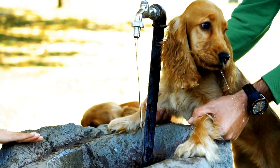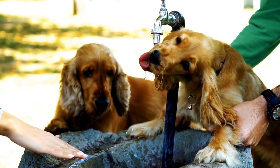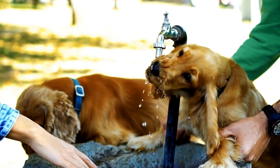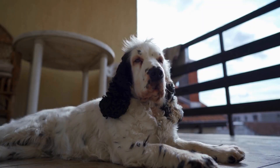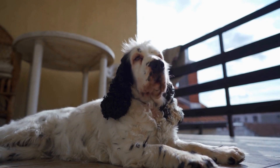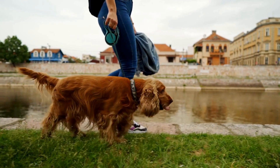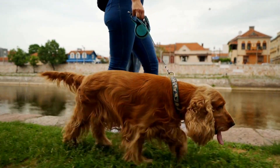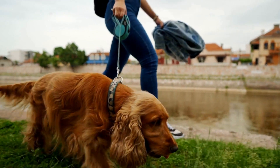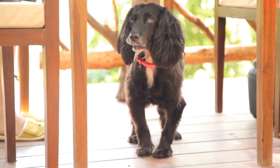This early warning system can be a lifesaver, enabling diabetic individuals to take immediate action to stabilize their blood glucose levels, avoiding potential emergencies. The bond between an English Springer Spaniel and their owner with diabetes is built on trust, understanding, and constant communication. The dogs undergo rigorous training to become skilled in detecting blood sugar fluctuations and acting promptly in response. They learn to differentiate between normal blood sugar levels and those that require attention.